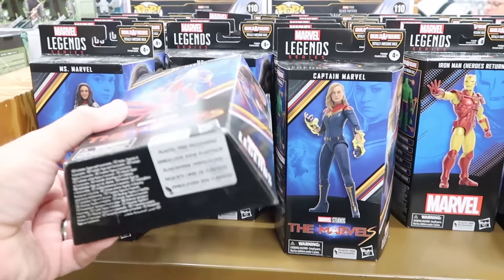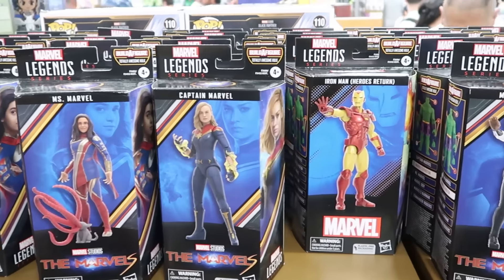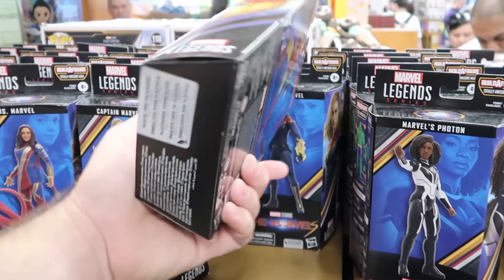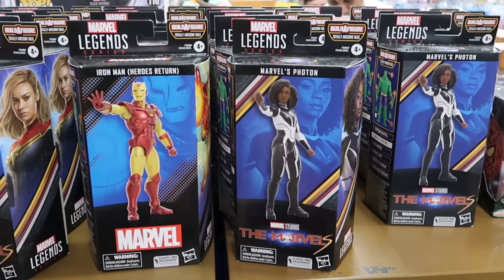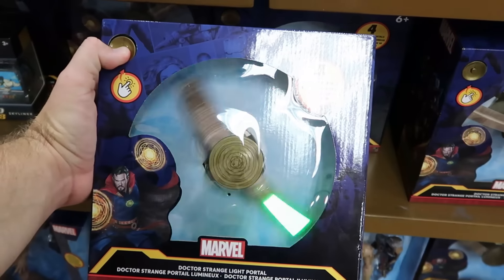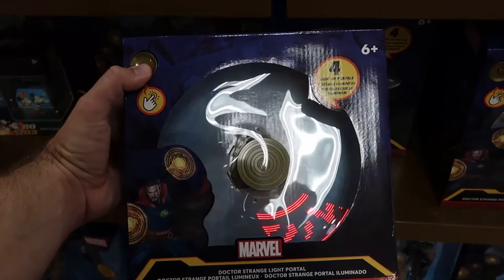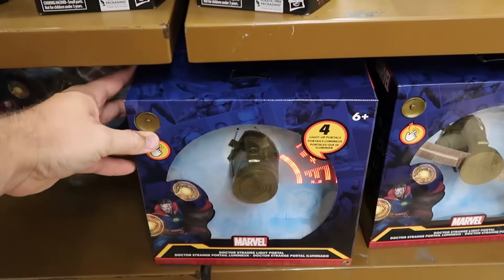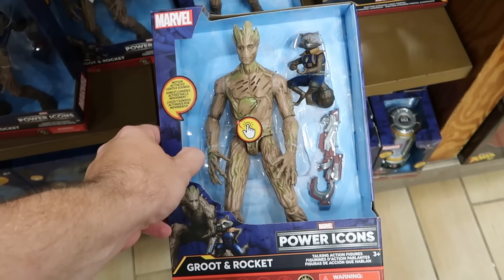I want to hop back over and check out some of the Marvel toys they just restocked. They have Marvel Studios characters — Ms. Marvel and then Captain Marvel — for only $14.99 a piece, and even more characters like the Iron Man Heroes Return from the Legends series, all $14.99. Underneath there is the Doctor Strange light portals — these do light up when you push the button with a bunch of different colors from green to red. These are only $10 marked down from $40.